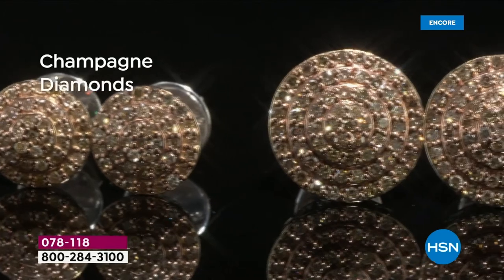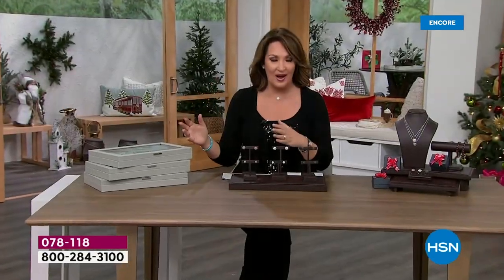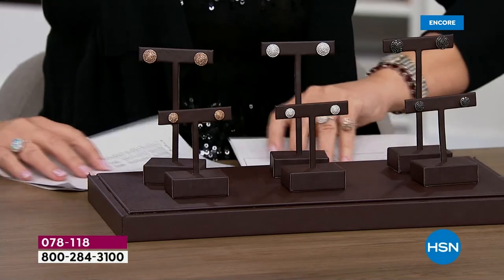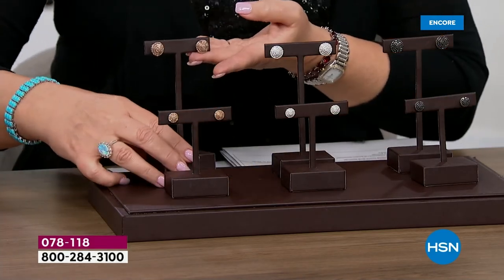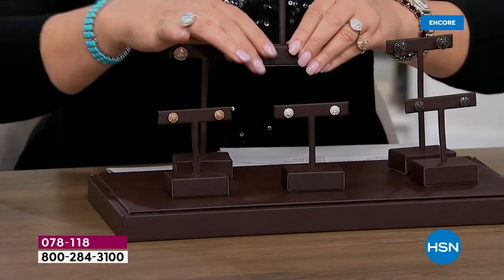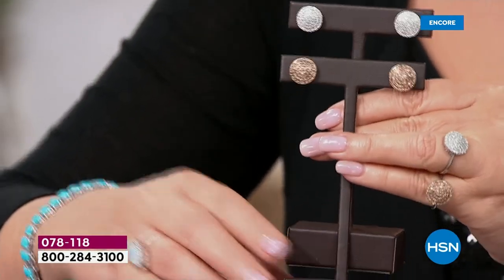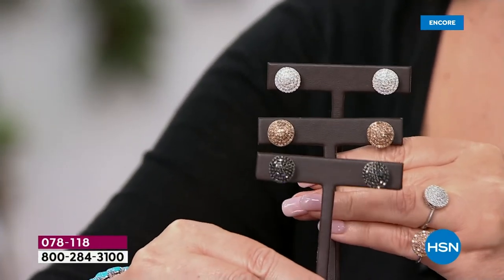There will be three color choices. We have gorgeous white bright brilliant diamonds — that's choice number one. We have champagne diamonds and we also have black diamonds. They're all absolutely stunning. It's going to be really hard to pick a favorite.